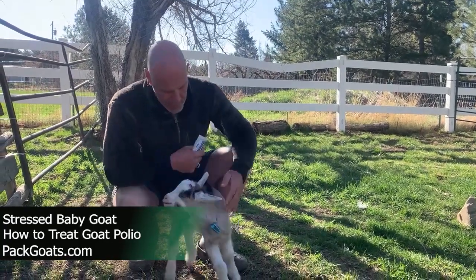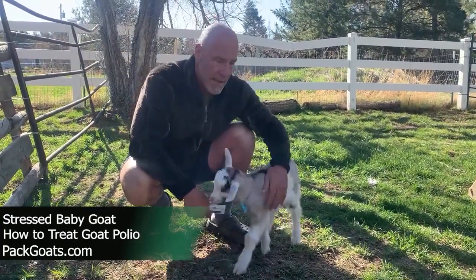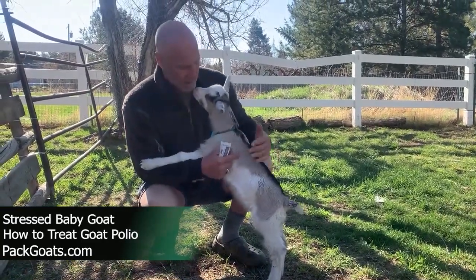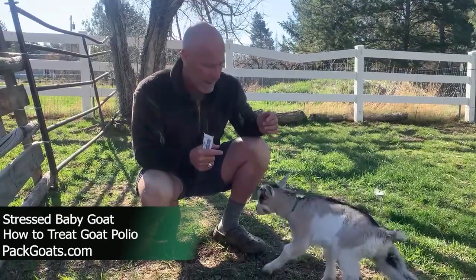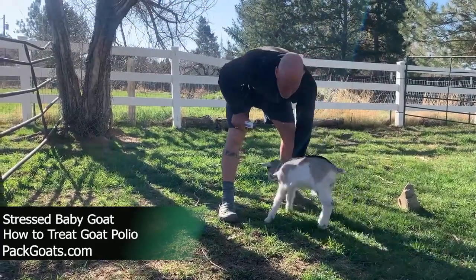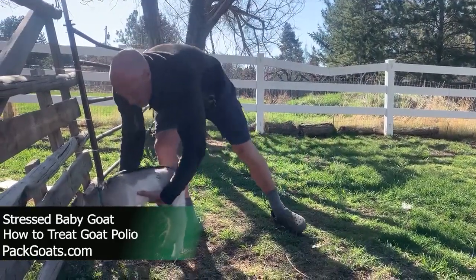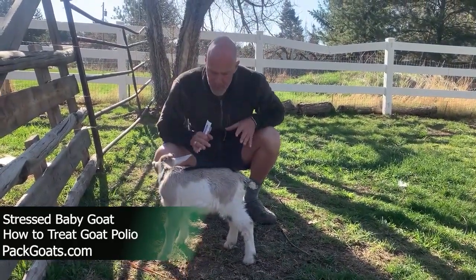I wanted to show you this — it's something that happens in babies sometimes after stress. I've seen it once last year; this would be the first time this year. This can be a couple of different things, but my first suspect when I recognize what this baby's doing is goat polio. They're lacking in thiamine. You can see he's kind of stumbly, not really walking right. He's also limp and lethargic, and he keeps stumbling and spreading his legs out. You saw that little stumble — that's not normal for this little guy.